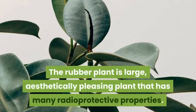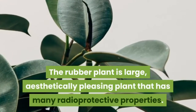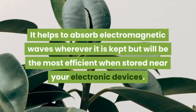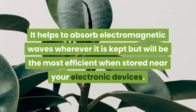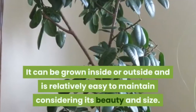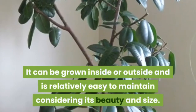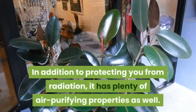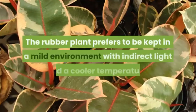The rubber plant is a large, aesthetically pleasing plant with many radio-protective properties. It helps absorb electromagnetic waves wherever it is kept, but will be most efficient when stored near your electronic devices. It can be grown inside or outside and is relatively easy to maintain considering its beauty and size.